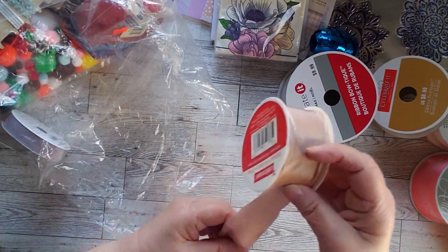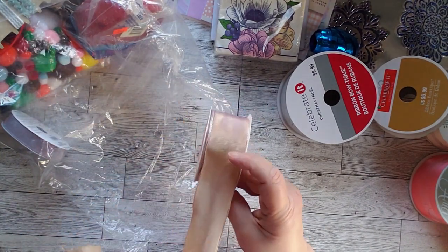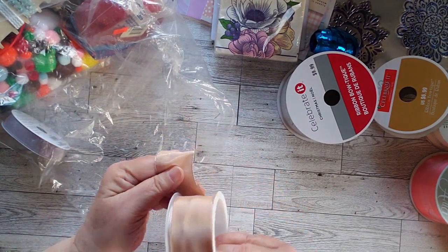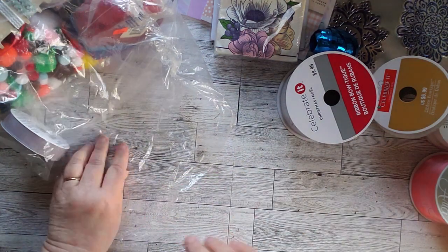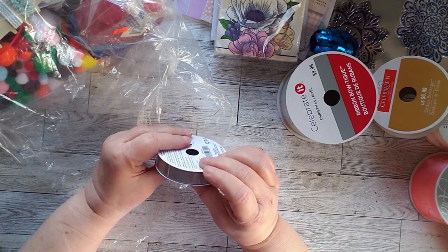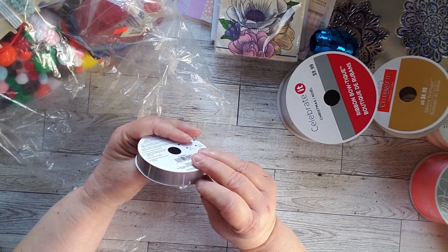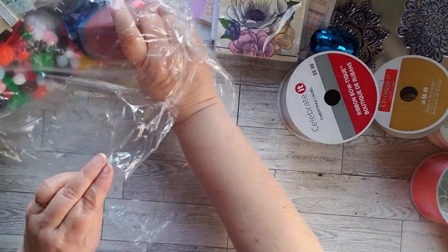It doesn't have the metal in it, but it does seem to have something helping it hold its form. We have more — well, I was going to say that's silver, but that's really more of a gray. It's not so much a silver gray as it is a gray.